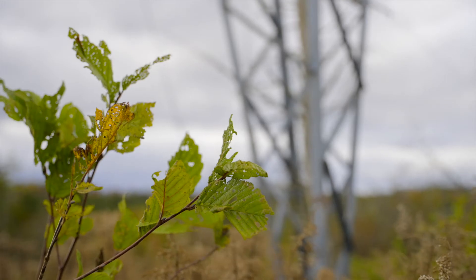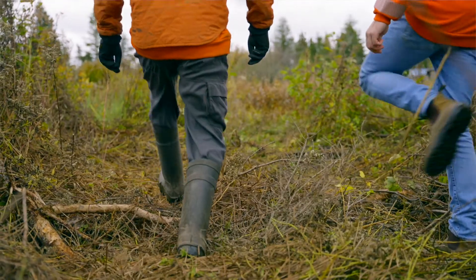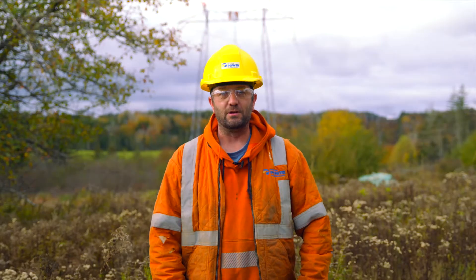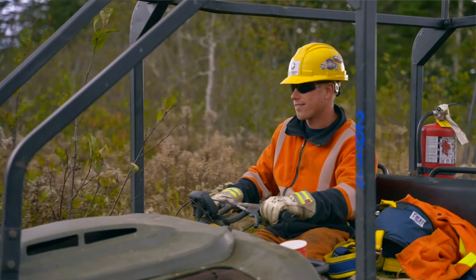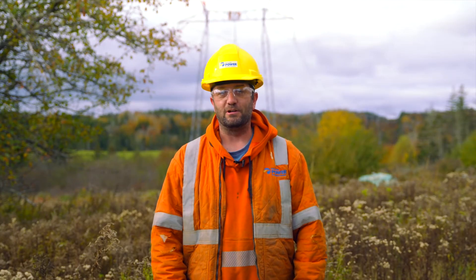Most of our transmission lines aren't on the road by any means. There's usually a fair bit of challenge to access some of these. That's why we use off-road machinery — four wheelers, argos. We rarely drive a half-ton truck to where we have to go.